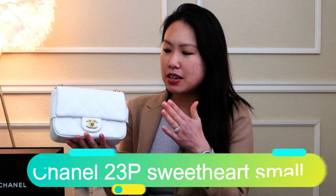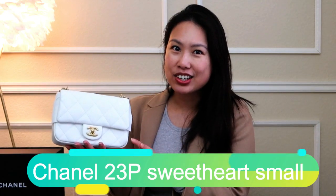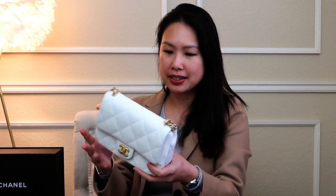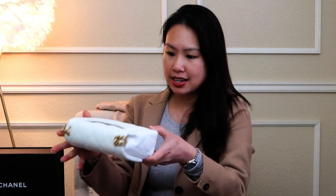Here is this gorgeous bag — oh my god! This is the 23P Sweetheart Bag in white caviar leather with antique gold hardware, in the small size. There are three sizes: a mini, a small, and a medium. This one is the small size — it's so pretty!